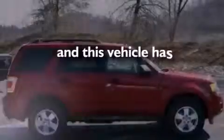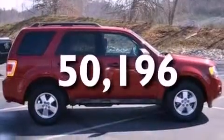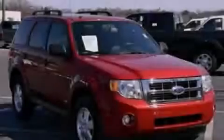This vehicle has fewer than 51,000 miles on the odometer. Please call us today for more information on this great vehicle.